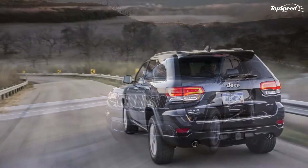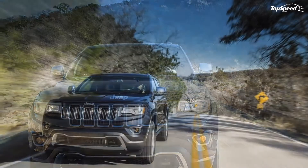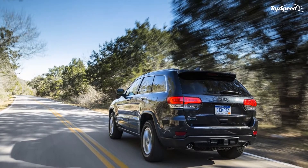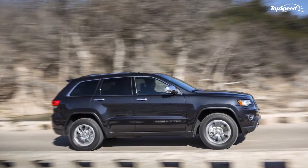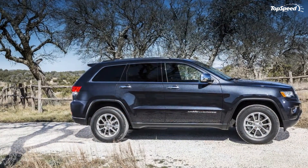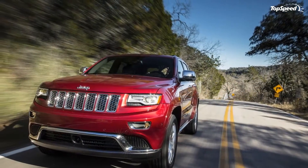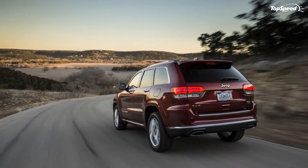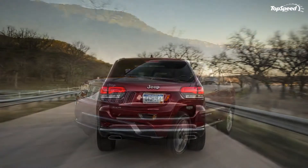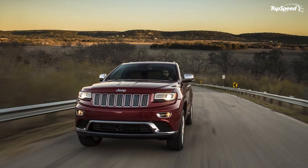The Grand Cherokee Laredo interior features dark wood trim on the dash and doors, front and rear interior LED lamps, illuminated cup holders, leather-wrapped shift knob, leather-wrapped steering wheel, rearview mirror with microphone, and premium cloth seating. The Limited adds bright insert door sill scuff plates, bright metal accents, Capri leather seating, driver and passenger power 4-way lumbar adjust, heated steering wheel, keyless enter and go, and steering wheel paddle shift control.